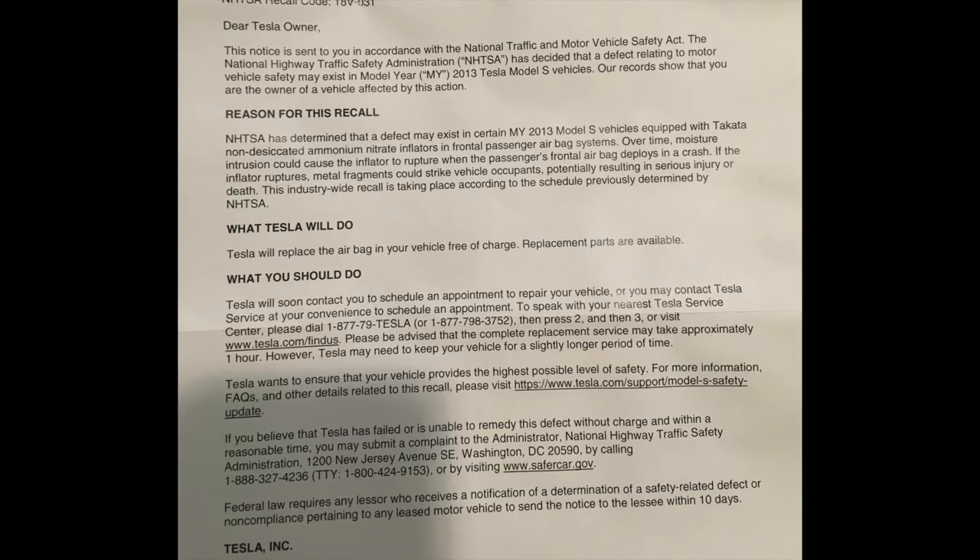Tesla wants to ensure that your vehicle provides the highest possible level of safety. If you believe Tesla has failed or was unable to remedy this defect without charge and within a reasonable time, you may submit a complaint to the National Highway Traffic Safety Administration. The main point of that letter is that over time the airbag wears down, and when it deploys, instead of saving your life, loose metal fragments could fly into your face and cause bodily harm.